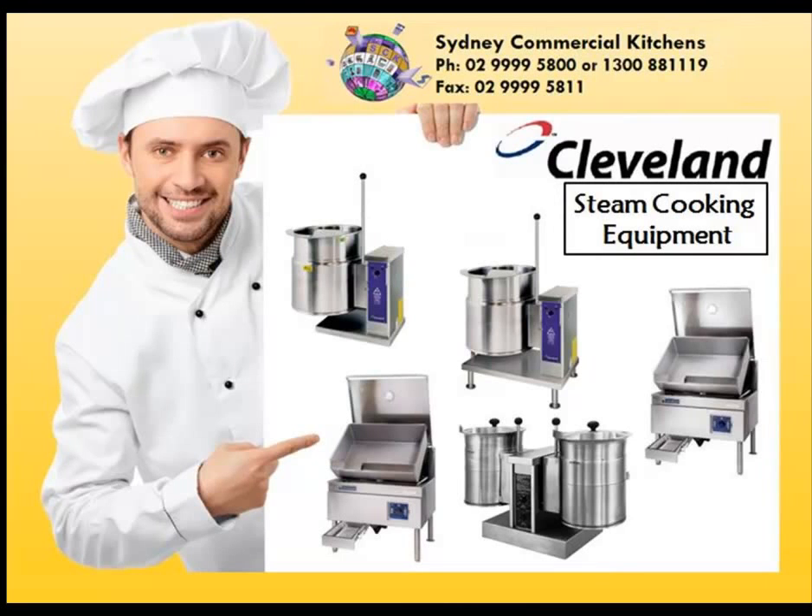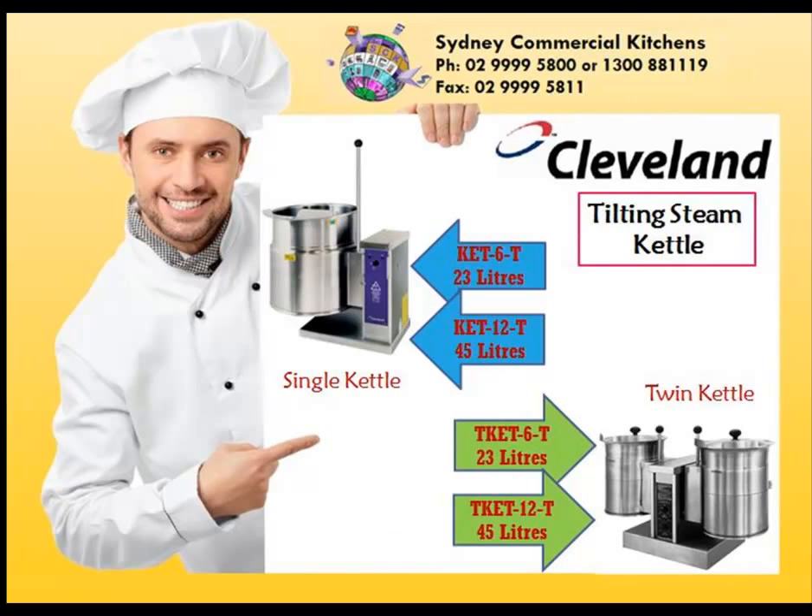Cleveland Steam Kettles and Brat Pans. Benchtop Tilting Steam Kettles.